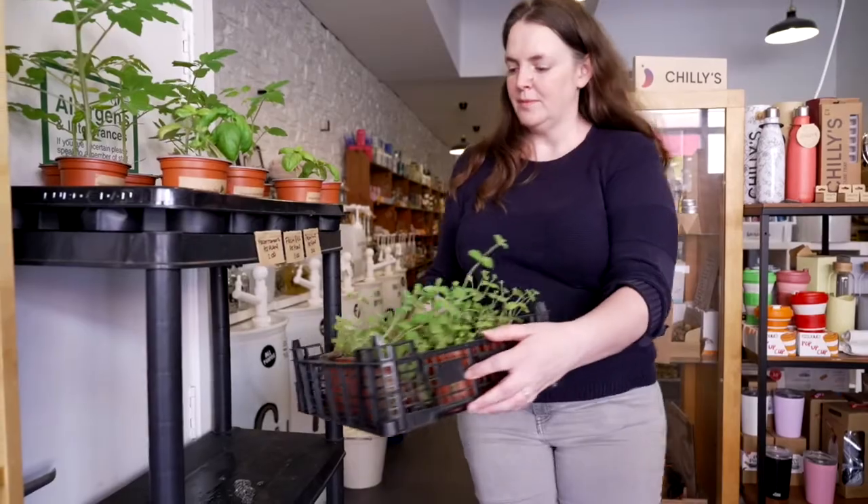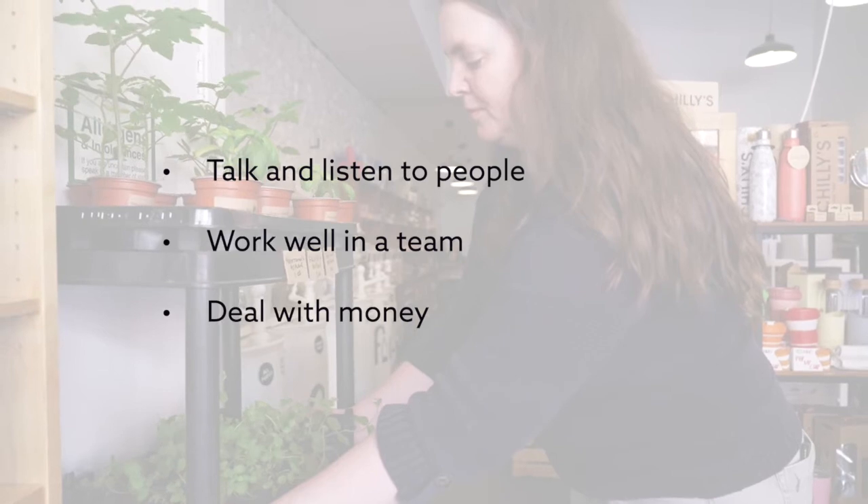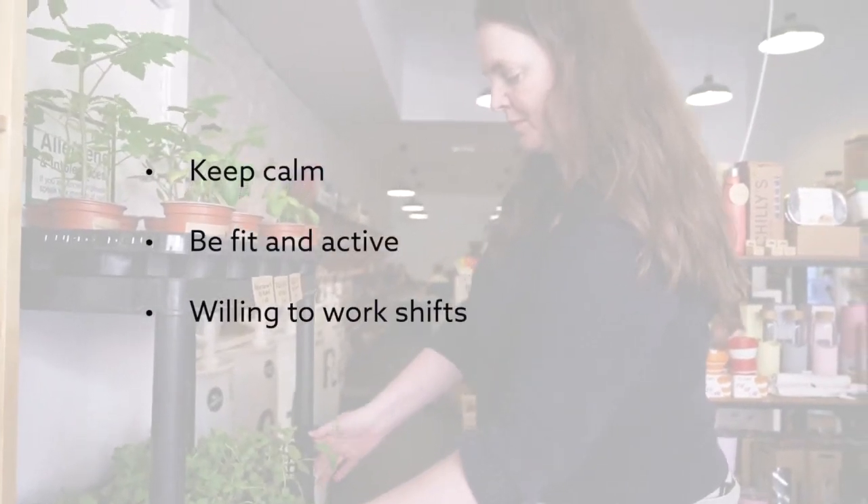To do this job, you need to be able to talk and listen to people, work well in a team, and deal with money. You also need to keep calm, be fit and active, and be willing to work shifts.